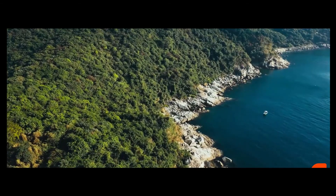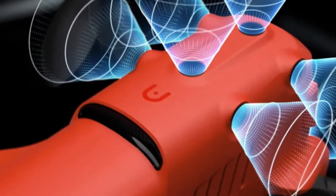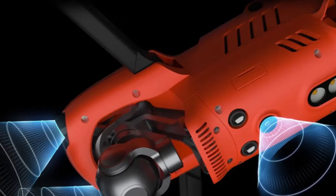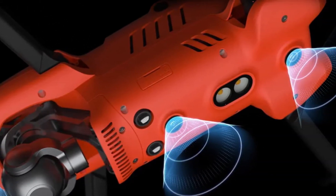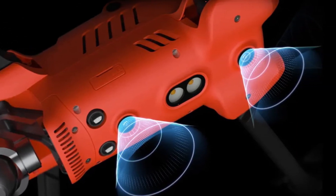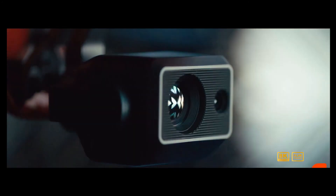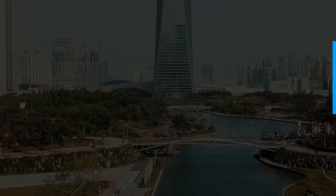The Autel Evo 2 consists of a total of 12 computer vision sensors to detect any obstacles, with sensors on the bottom, top, right, and left to protect from crashes. The most impressive thing about this drone is that such a small camera is able to shoot up to 8K video — which is amazing for any drone.